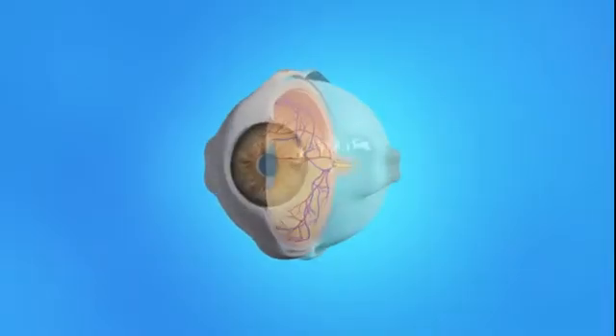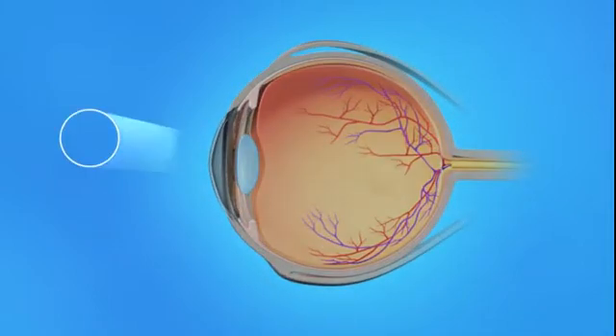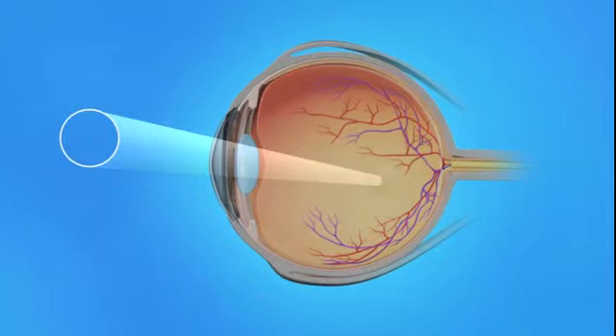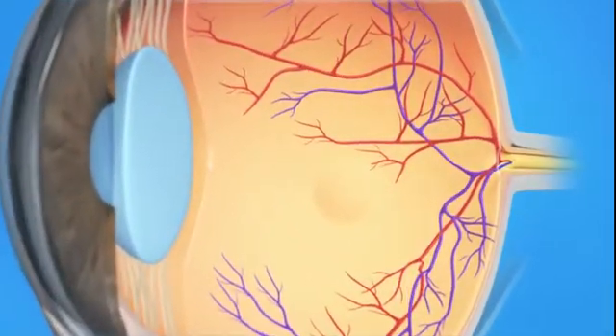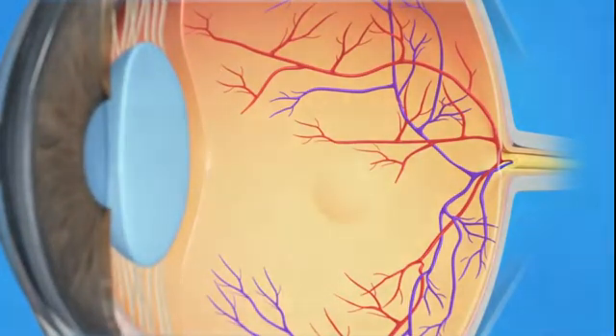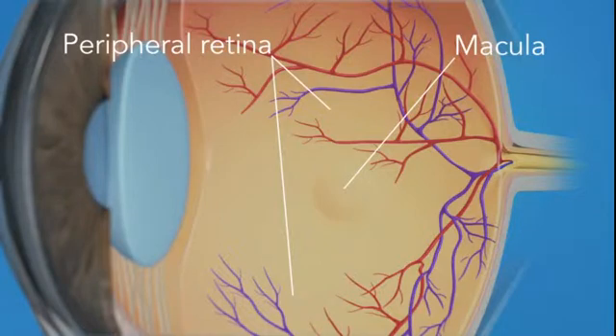To understand how a detached retina affects your vision, let's take a look at how the eye works. Light rays enter the eye through the cornea, pupil, and lens. These light rays are focused on the retina, the light-sensitive tissue lining the back of the eye. The retina has two areas: the peripheral retina, which gives us our side or wide-angle vision, and the macula, the small area in the center of the retina.